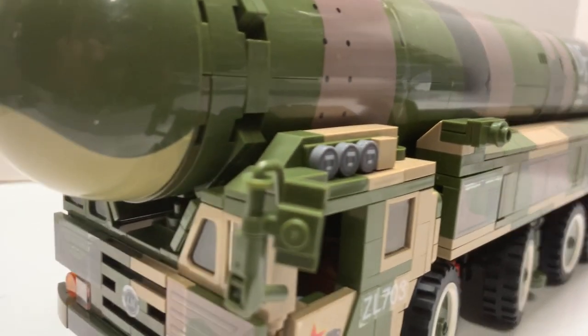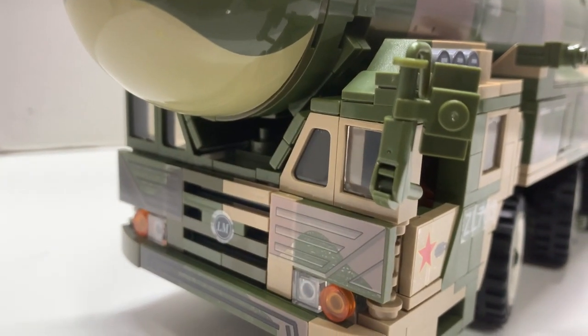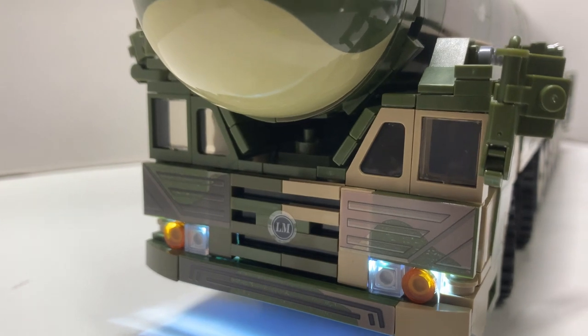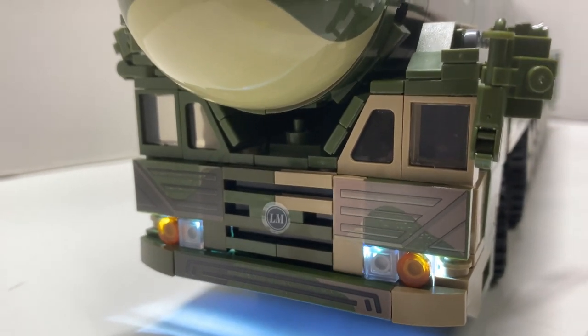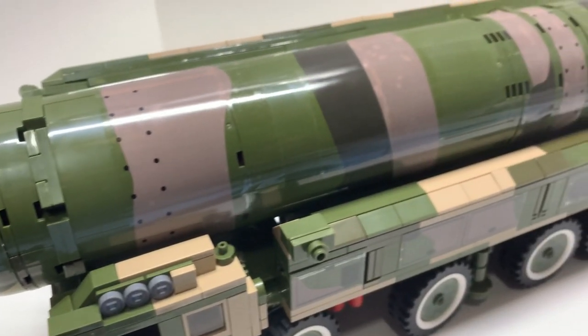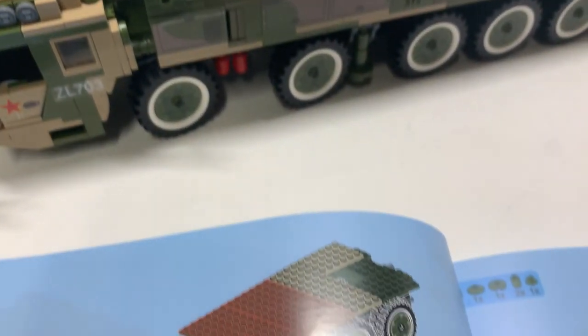On each side there's a switch — turn it on and voila, it has working lights! It also came with batteries, so this set was pretty much complete from the get-go. Before I conclude the review, I just want to mention the instruction book issue.